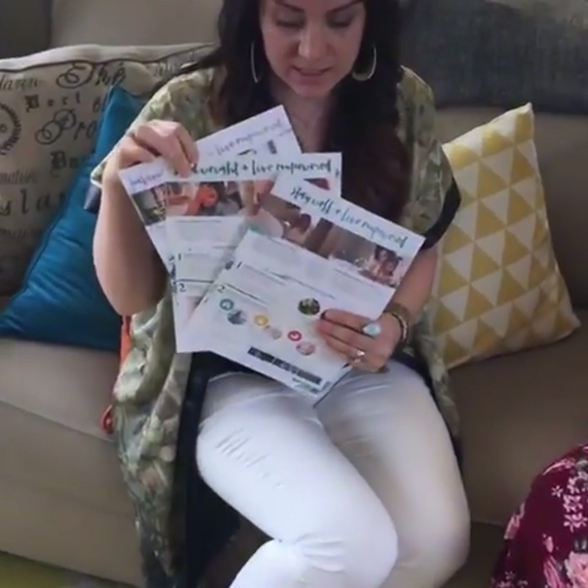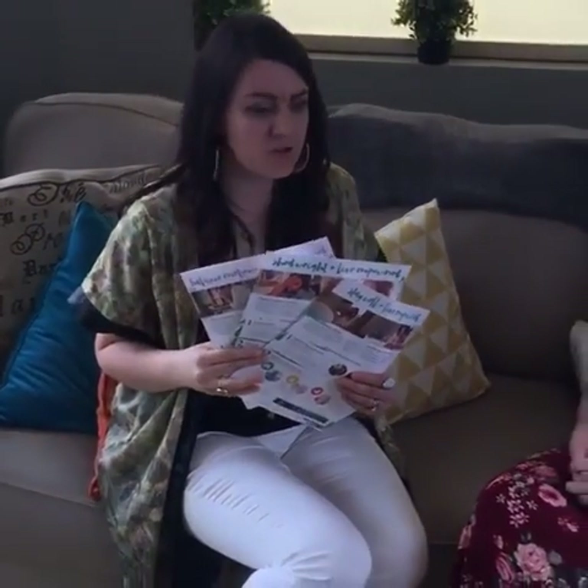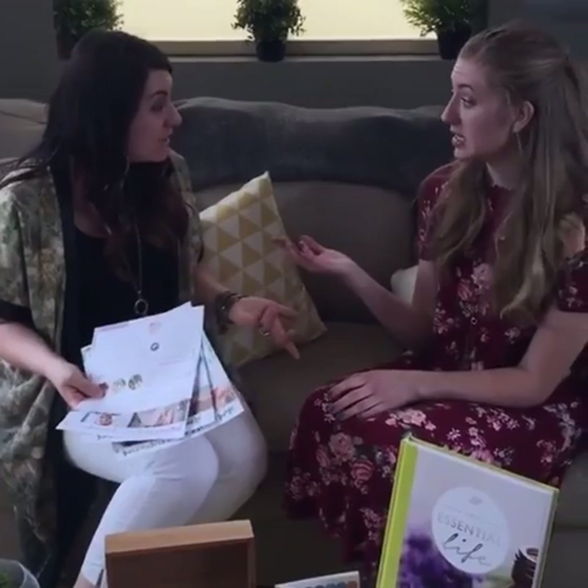What I typically do is use the natural solutions class handout, and then I just add one of these three classes in front of it. There are three topics: balance emotions, shed weight, and stay well. Whatever season or topic you feel your network would really want to learn more about using essential oils for, you'd just choose that one and give them all a natural solutions handout. And the nice thing is you don't have to learn a whole new class for every single topic.